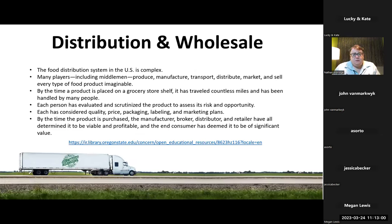Continuing on with distribution and wholesale — the food distribution system in the U.S. is complex. There are many players including middlemen. We've got to produce, manufacture, transport, distribute, market, and sell every type of food product imaginable. By the time a product is placed on a grocery shelf, it's traveled countless miles and has been handled by many people. Each person has elevated and scrutinized the product to assess its risk and opportunity. Each has considered quality, price, packaging, labeling, and market plans. Write that down — I remember something about that being on my exam in 2018.